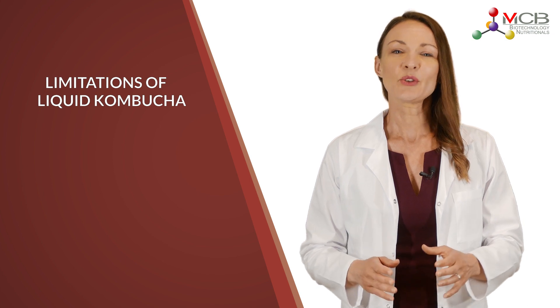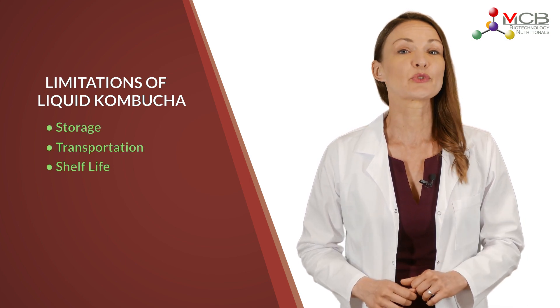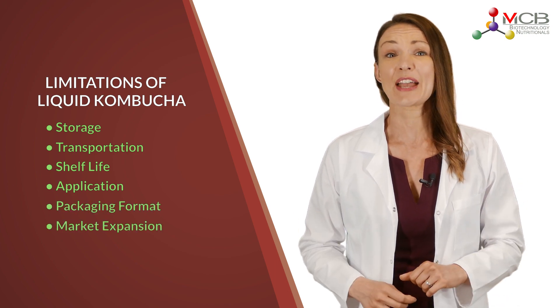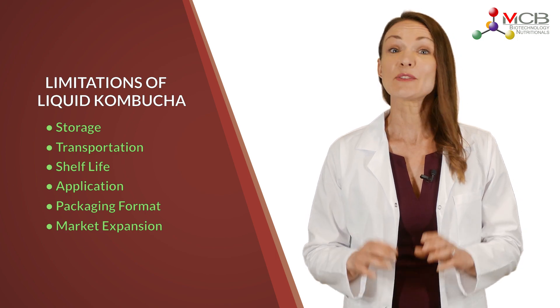The most commonly seen kombucha products are in liquid form right now. Due to its strict storage and transportation limitations, it can be difficult to apply in various applications, packaging formats, and international market expansion.